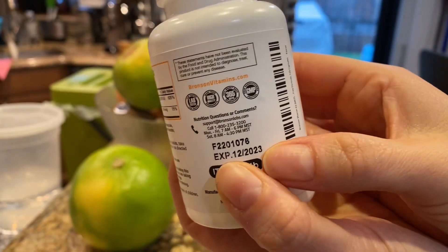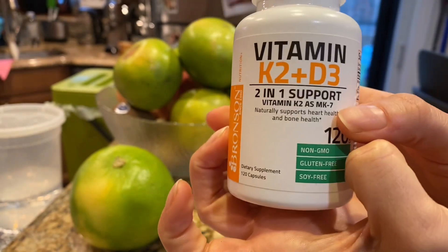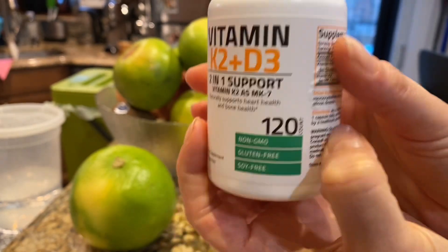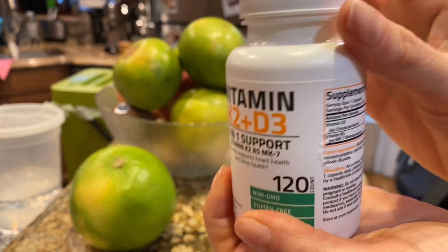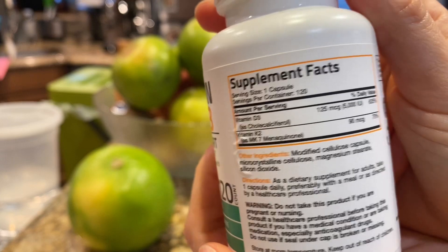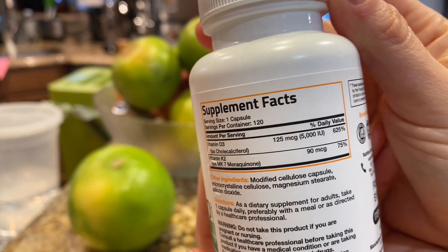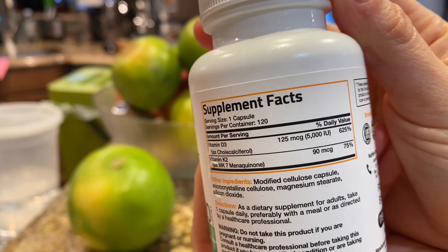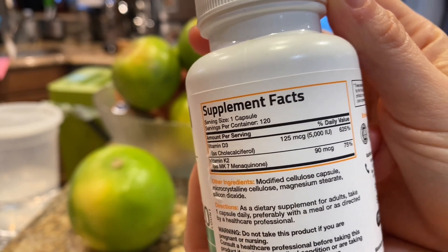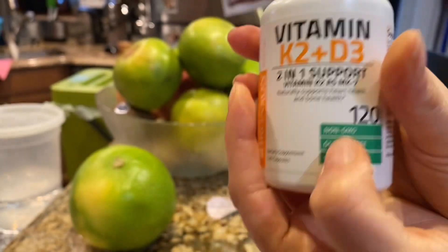The expiration date — it's always hard to find — there's another year for this one, and I purchased it a few months ago, so you get at least a year ahead of time. Let's take a look at the label here. It says it has vitamin D3 at 125 MCG, which is 5000 IU.